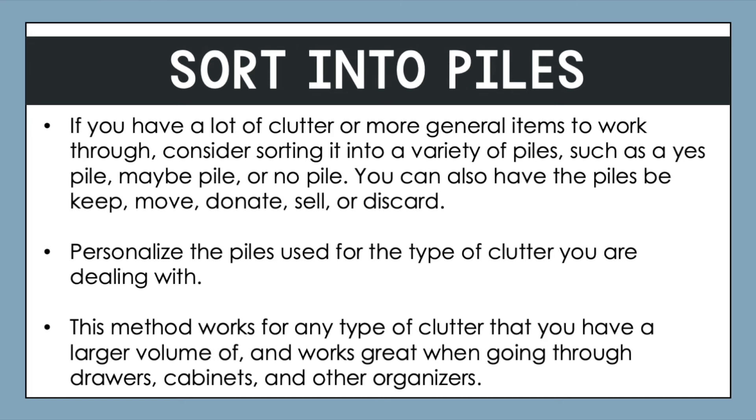Another great approach is to sort things into piles. There is a lot of flexibility with this method. If you have a lot of clutter or general items to work through, consider sorting into a variety of piles — a yes pile, a maybe pile, and a no pile, or piles labeled keep, move, donate, sell, or discard. Personalize the piles for the type of clutter you're dealing with. This works great for any type of clutter with larger volume, and works great when going through drawers, cabinets, or other organizers. Typically you'd empty out one drawer or bin, go through items one at a time, sort them into the meaningful piles, replace what you keep, and take action on the other items.